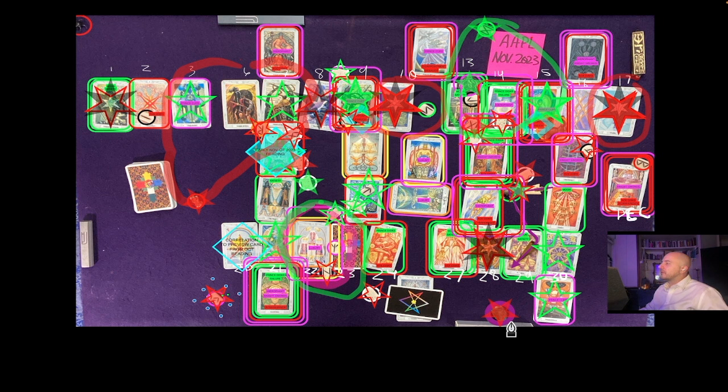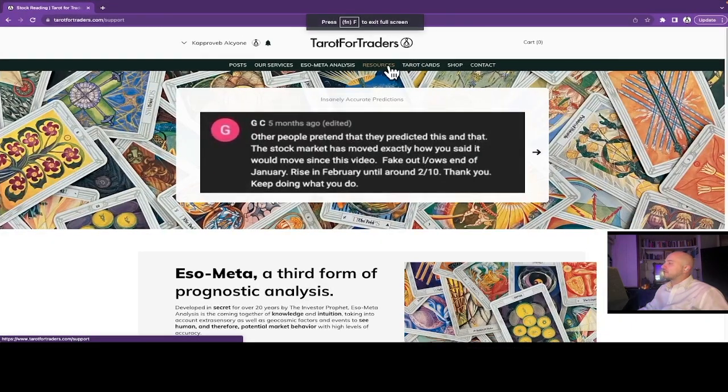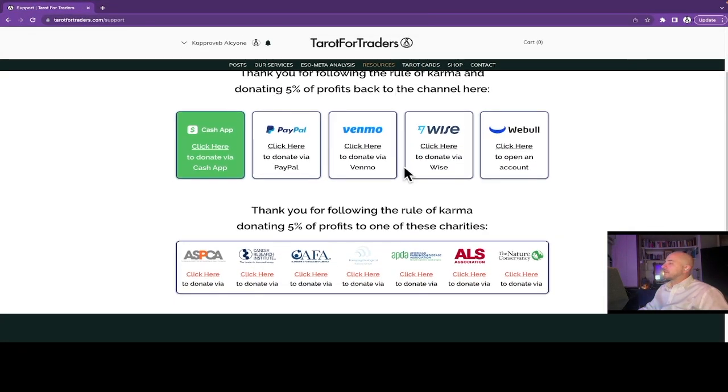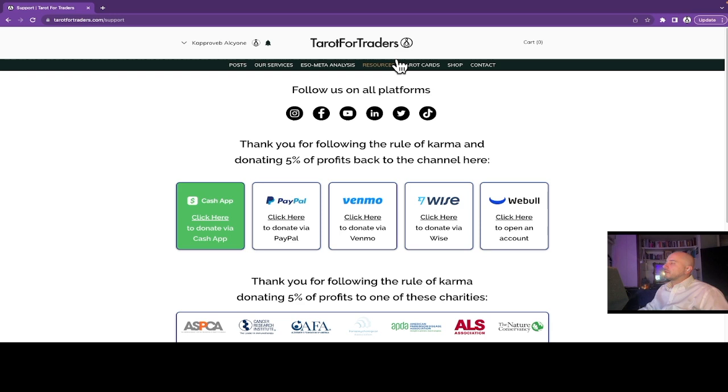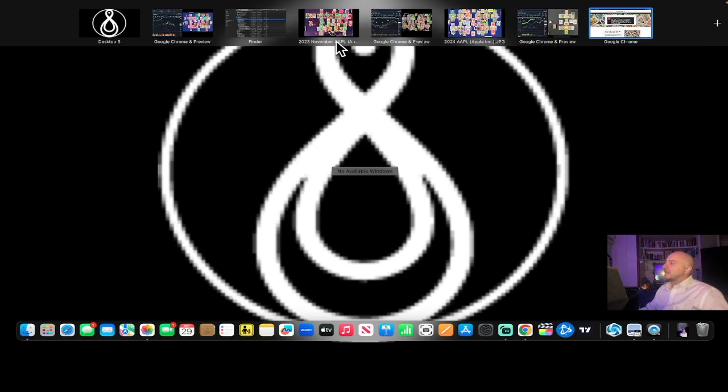That's Apple for November — let me know what you guys think. Make sure to follow the rule of karma as always on the resources tab of our website, Tarot for Traders: 5% of the profits forward, 5% of the profits backwards, 90% spent out of love. Follow those rules and you're an angel investor — the universe is going to send it back to you tenfold. Thank you so much for supporting the channel.